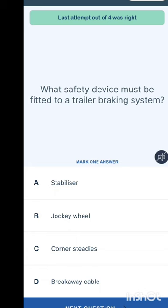What safety device must be fitted to a trailer braking system? Options are: a stabilizer, a jockey wheel, corner steadies, or a breakaway cable. The answer is a breakaway cable.